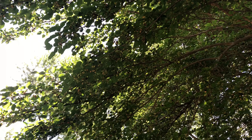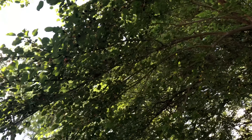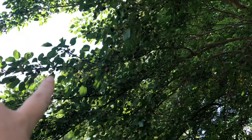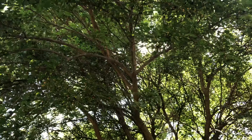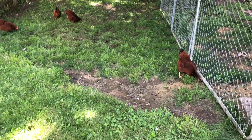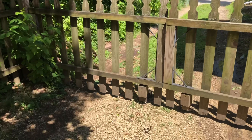So what I'm going to start with first — this branch here — this is our mulberry tree. We had no idea that this was a mulberry tree, and as you can see our chickens are greatly enjoying the fruit that falls on the ground.